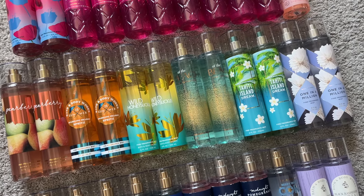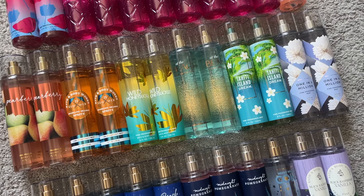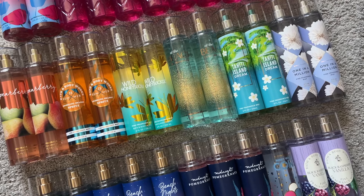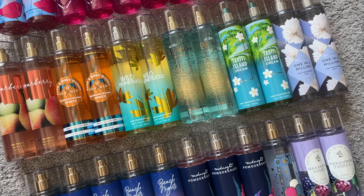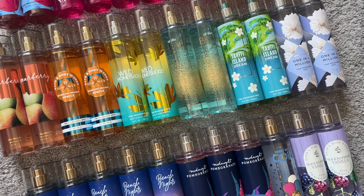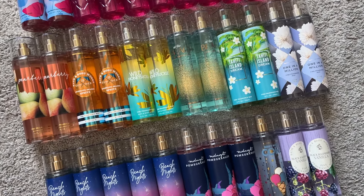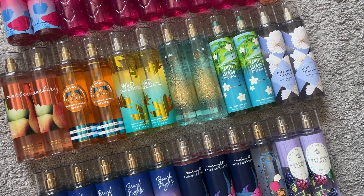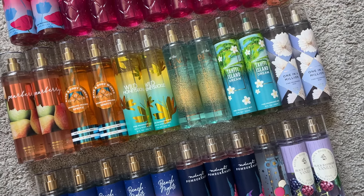Hey, I'm back this time with my Bath & Body Works Fine Fragrance Mist Collection Update for summer of 2024. The last time I did this was back in March. I typically don't do them that frequently — really it's once every six months, but I got caught up with other content so it took me until March to upload. So let's get into what this part of my collection looks like in July of 2024.